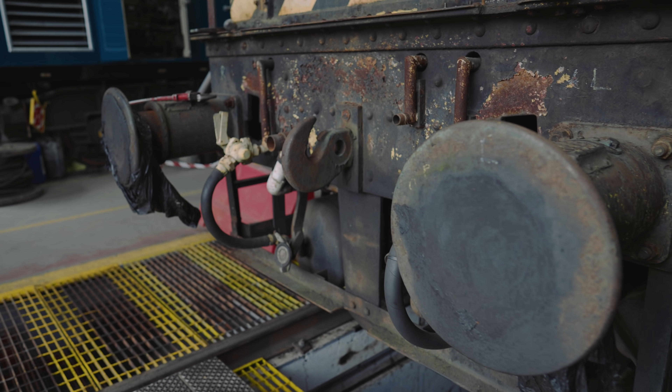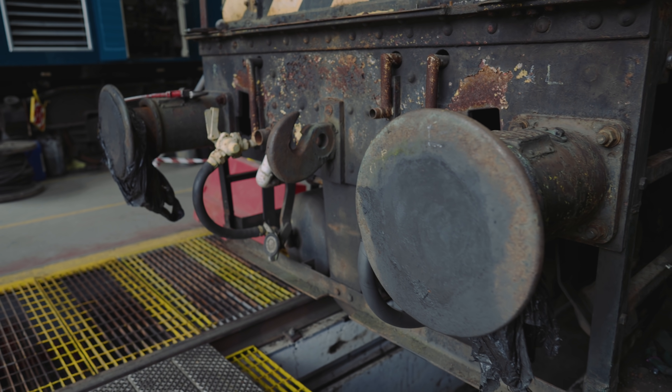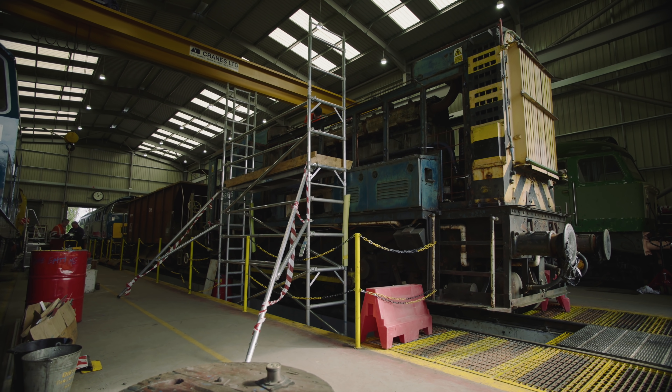It had been sat under some tarpaulin for 15 years, so it's a way of us upcycling that diesel shunter and making it into a hydrogen powered machine, which would be fantastic for us from an environmental point of view.